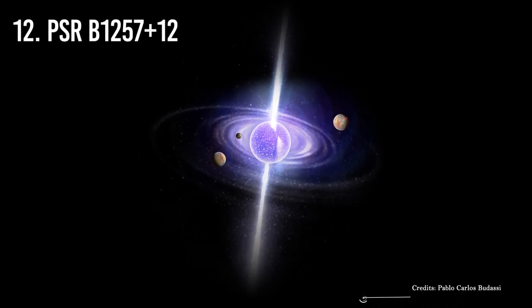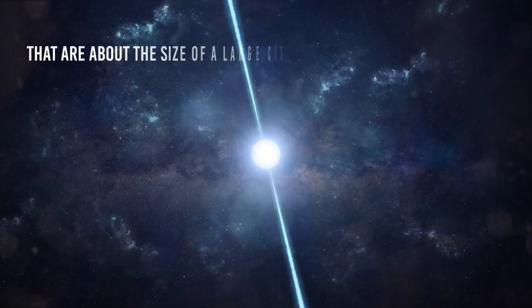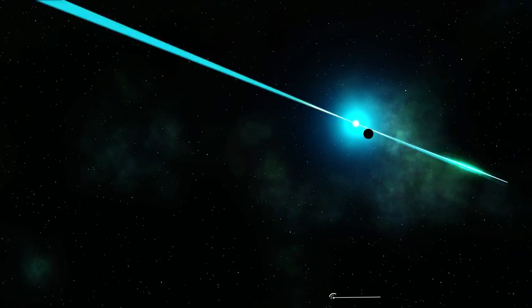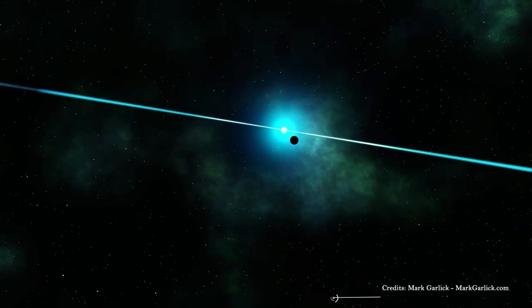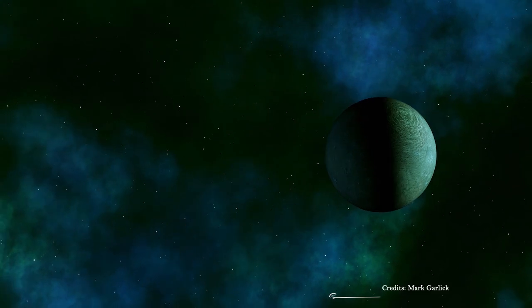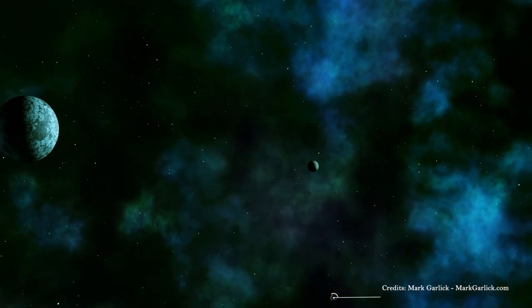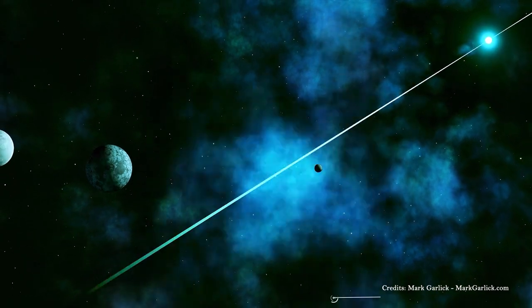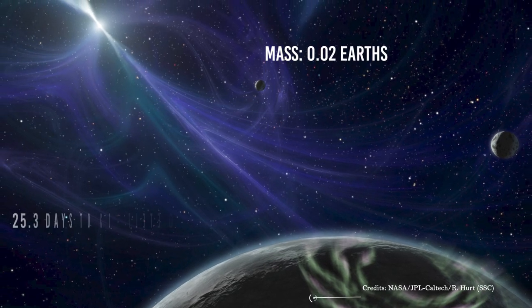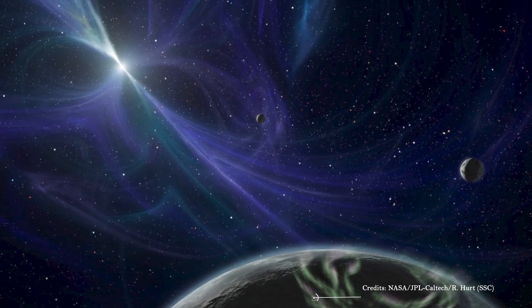Number 12: PSR B1257+12. Have you ever heard about pulsars? These are spherical, compact objects about the size of a large city but containing more mass than the Sun. When two pulsars merge, a gravitational wave propagates in space and we can detect the space-time deformation caused by such a wave. PSR B1257+12 b, along with fellow doomed worlds, was among the first and creepiest exoplanets discovered — orbiting an undead star known as a pulsar. Its mass is 0.02 Earths, and it takes 25.3 days to complete one orbit. Imagine celebrating your birthday every 25 days or so!